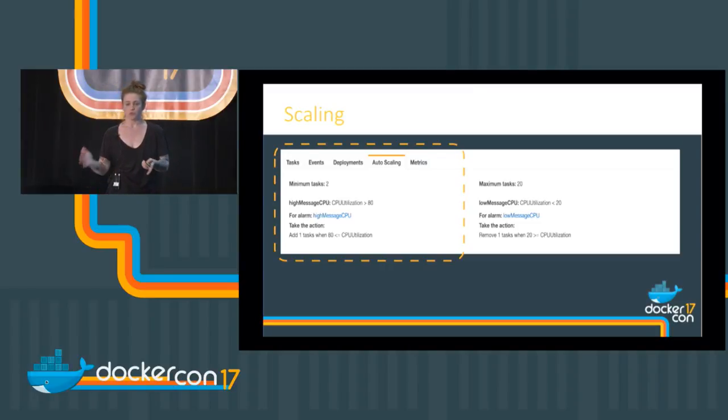Scaling is the same as an auto scaling group, just applied at the task level. Features you're used to seeing for EC2 instances are now coming down to the container level — IAM roles, scaling — and I think that's a result of the trend where we want to treat containers the same way we treat a traditional server. You can scale up, but — equally important — you have to scale back down. If you have a scaling policy that scales up based on CPU or queue length, make sure you scale back down. Why pay for resources you're not using?